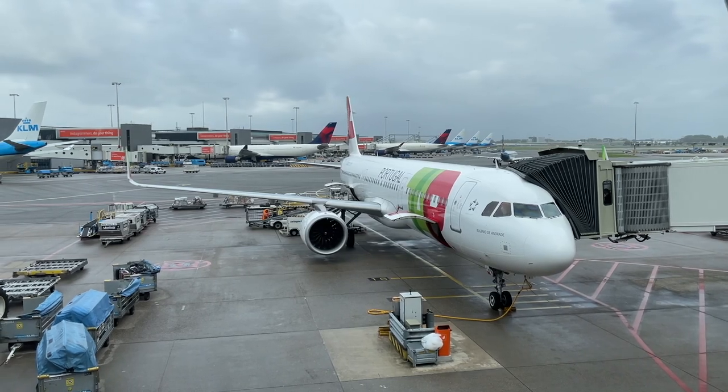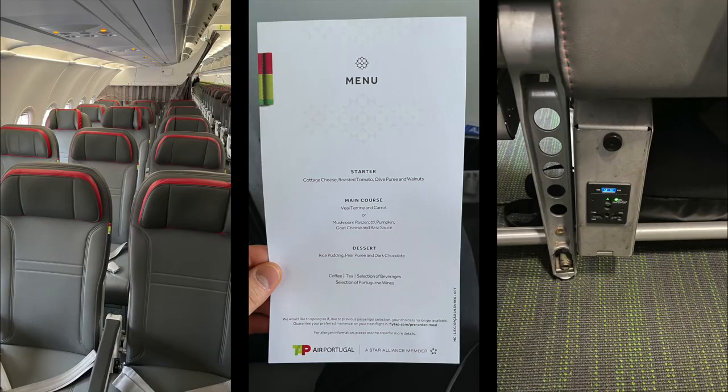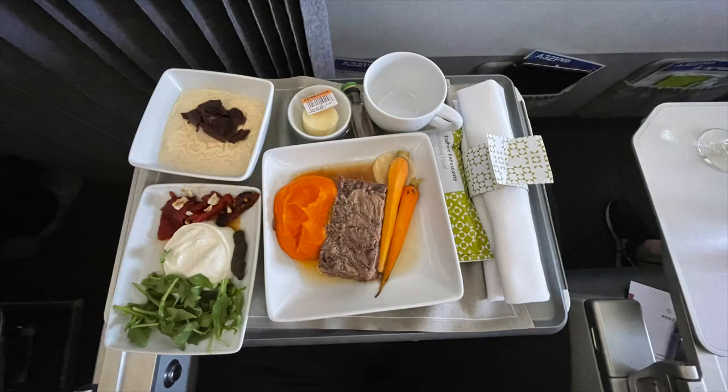Starting off at Amsterdam Schiphol Airport, we boarded an A321neo for the roughly three-hour hop to Lisbon. The interior of the plane looked quite new, with adjustable headrests and universal outlets. A menu was provided with two meal options, and the crew — most notably the purser — was awesome, friendly and engaging. Unfortunately, this did not continue on our other flights. The food was nothing special, with the meat tasting quite good but the carrots being super al dente.